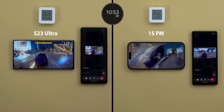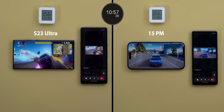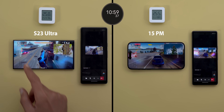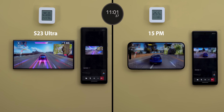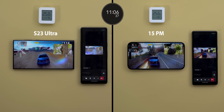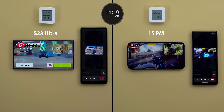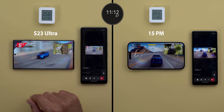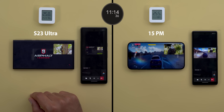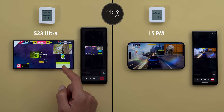Shortly after, performance took a big hit and the iPhone started to lag with a lot of dropped frames, while the S23 Ultra is super smooth. The S23 Ultra had its second brightness drop at nine minutes and 44 seconds, compared to six minutes and two seconds on the iPhone. Looking at both side by side, the S23 Ultra display is still noticeably brighter.